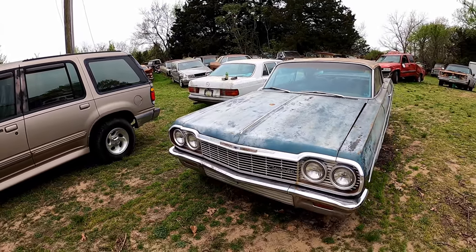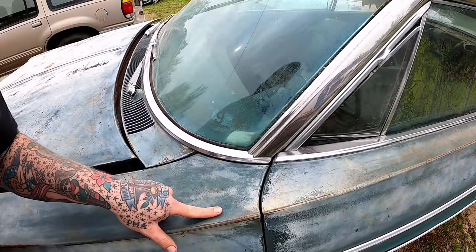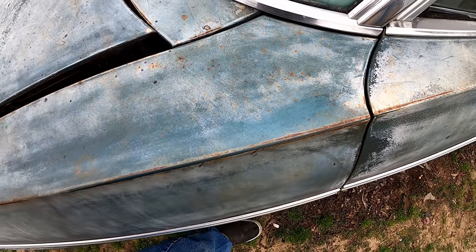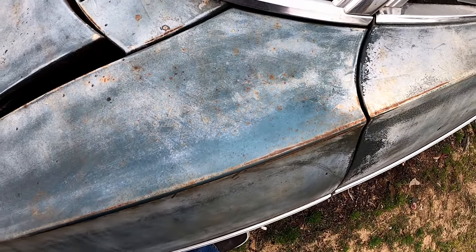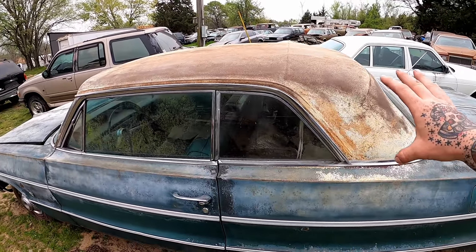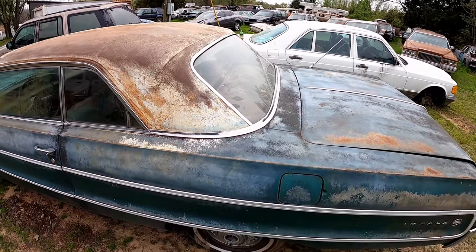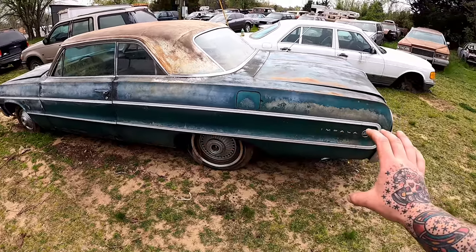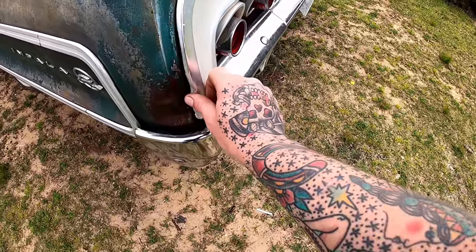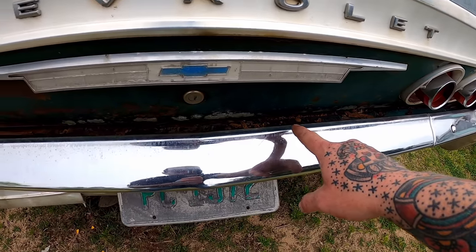We ain't given her the full once-over yet, but she pretty well seems to have all the trim on her. I might be a little biased but I do like my blue colors. A real good hand scrubbing would probably go a long way with her — maybe a little of that sweet patina sauce. Two-door hardtop, white top — I dig the white on the blue. All the trim looks pretty good; usually you got a piece torn here, torn there. Of course we ain't made it to the other side. There's our first whoopsie spotted right there — a little dent, but not bad.